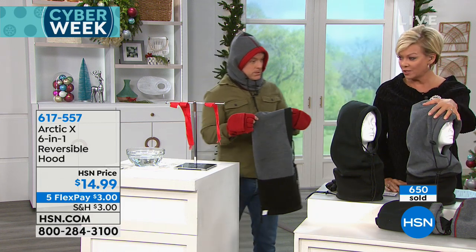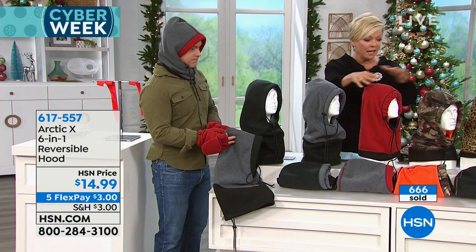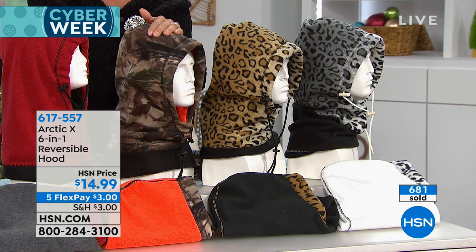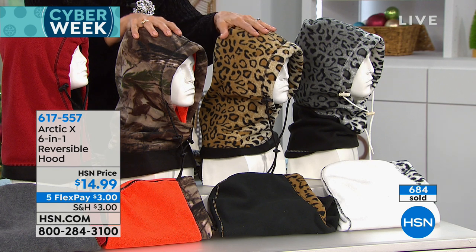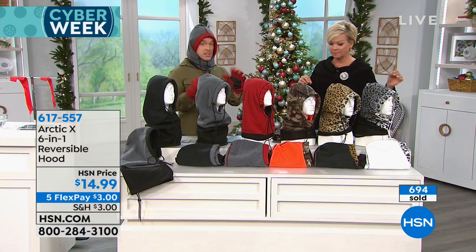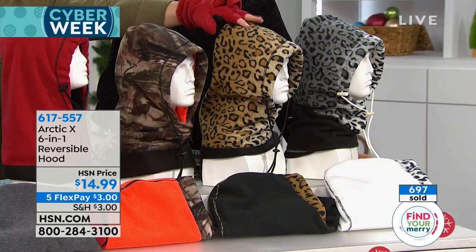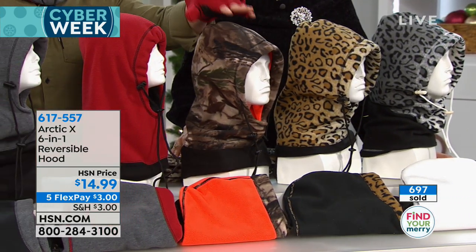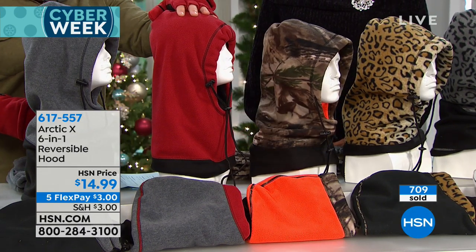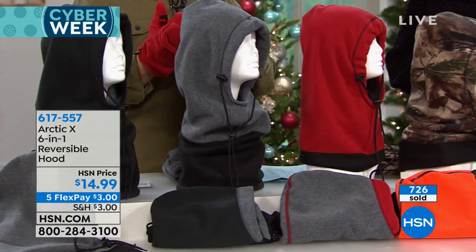The charcoal and black are now sold out. We have red that reverses to gray, the cami that reverses to bright hunter orange — really important if you have a hunter or fisherman. The leopard reverses to black, and the snow leopard reverses to ivory. When it's bitter cold, you don't care what you look like — you just want to be warm and stop that wind. I can switch between the red side and the gray side depending on what my parka color is — you have versatility in how you wear it and the colors.